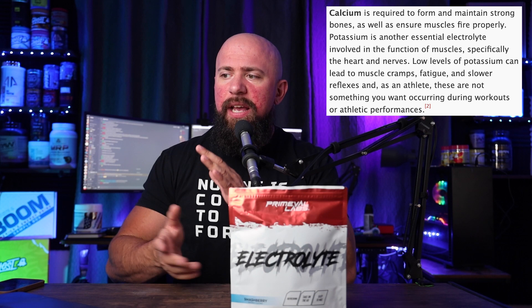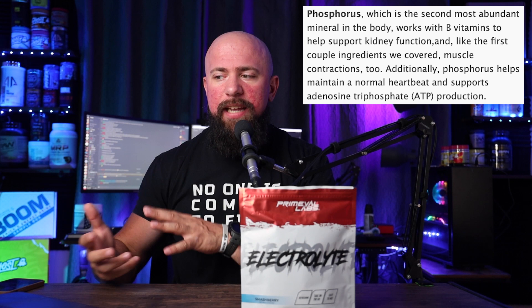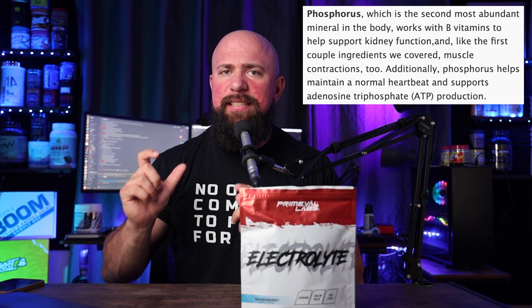Low levels of potassium are actually going to lead to muscle cramps — something most of us are aware of — fatigue, and slower reflexes. As an athlete, that's not something most people are going to want. Now phosphorus is the next ingredient. It's the second most abundant mineral in the entire body, working with B vitamins to help support kidney function and, like the first ingredients we talked about, muscle contractions too. Additionally, phosphorus helps maintain a steady heartbeat and supports ATP production — both really important for being alive at all, if not playing sports.